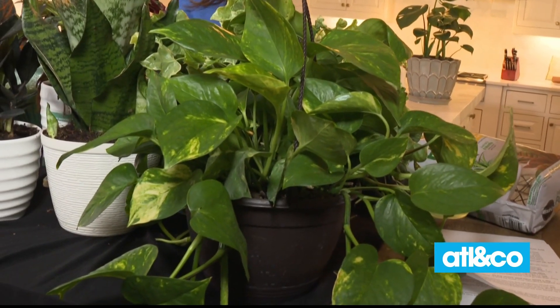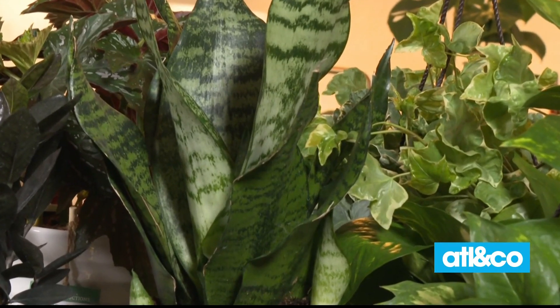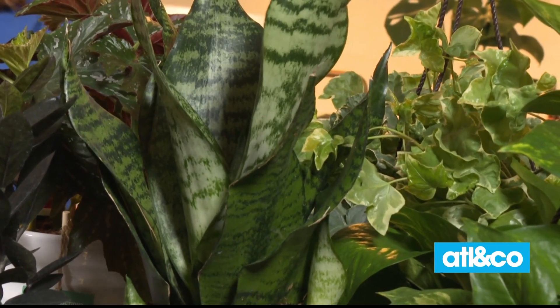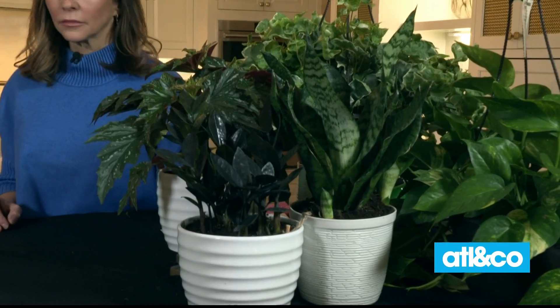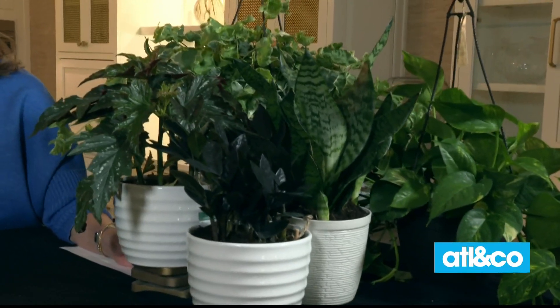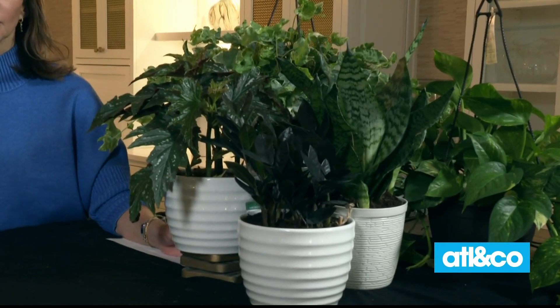And then next is the snake plant. I love that because it gives you some interest — instead of just cascading over, it gives that upright look. Again, easy to grow, very little water on that. Don't overwater; let it be on the drier side. And the same with this ZZ plant — this is a low light plant that likes to be in a lower light area, not a lot of water. It comes in a green variety or this beautiful raven. And then also this upright begonia — easy to grow, and you'll get a little bit of blooms out of that later.